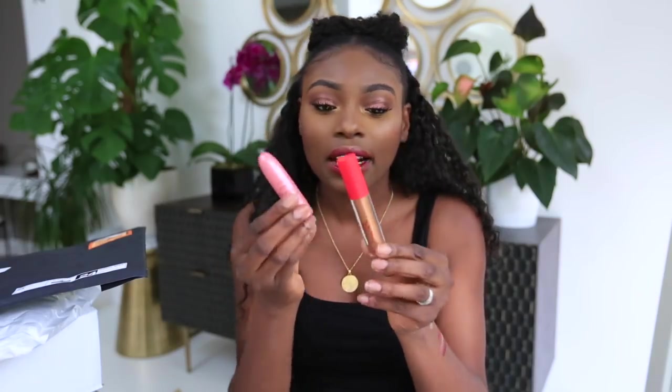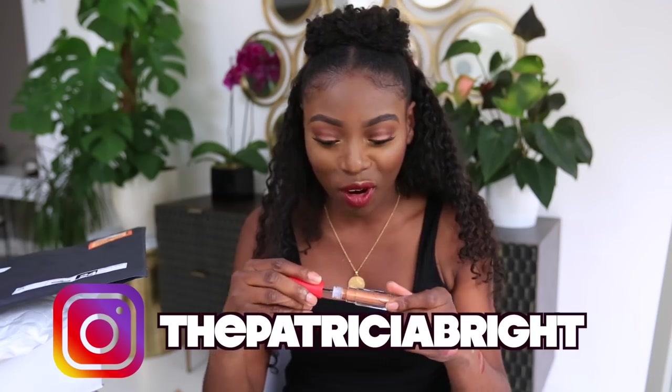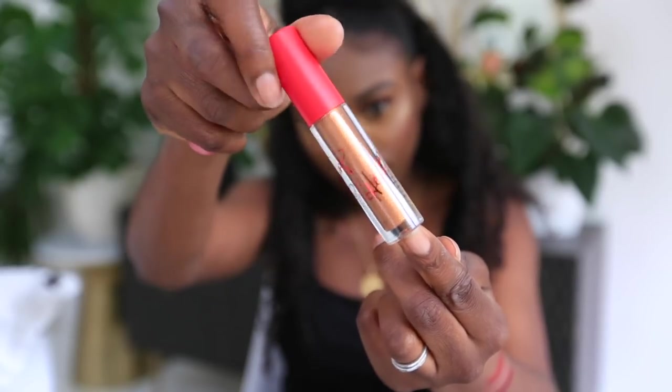This is from MAC — the Nikki and Taraji collaboration. This shade is not quite for me so it will 100% be going in my giveaway. Make sure you're subscribed. There's also a little gold lip topper I won't swatch because I want to give it to one of you guys.